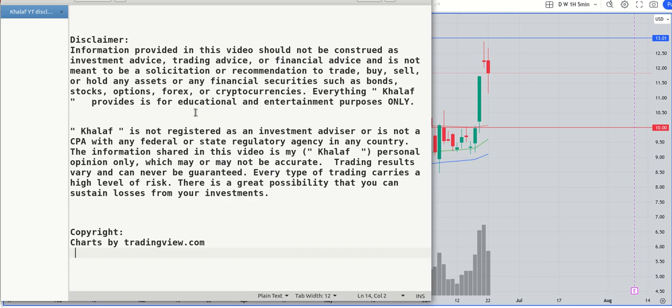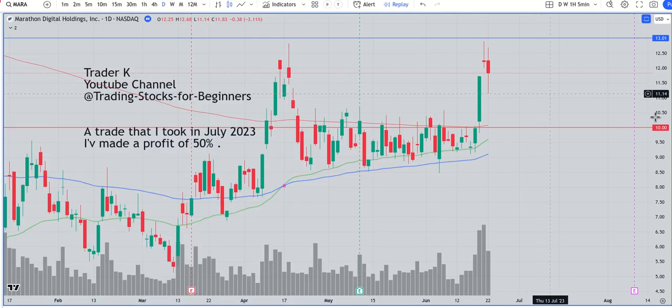Everything shared here should be viewed as educational content. Now let me get back to the stock and how I made almost 50% — I made a profit of 50% in July 2023. I'm recording this video to keep it archived on my YouTube channel, because this is what I usually do.